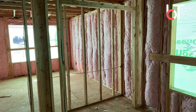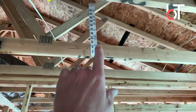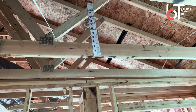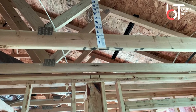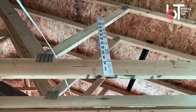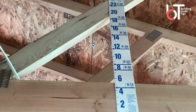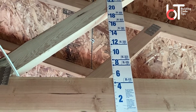The other thing to think about is attic rulers. A lot of times inspectors want to see attic rulers so that you know when you blow it in how thick it needs to be to meet the requirement. Where we're at, we require R49 — that's right there — that's 18 inches of blown-in insulation to meet code requirements.